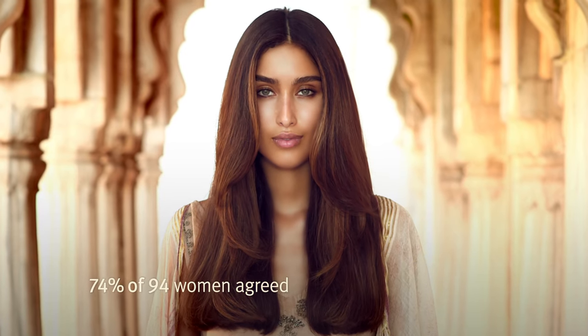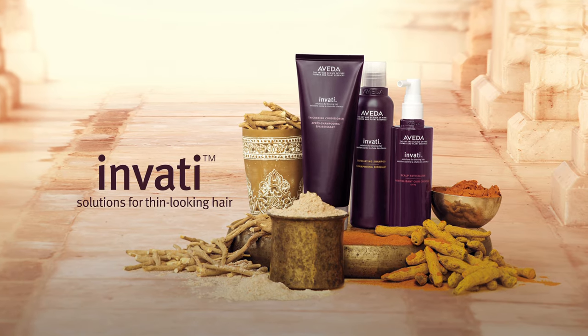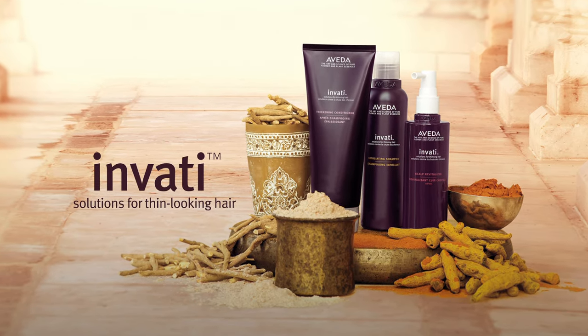Want thicker, fuller looking hair? Get Invati at an Aveda salon or store. Find yours at Aveda.co.uk